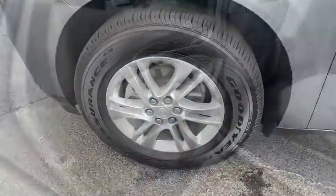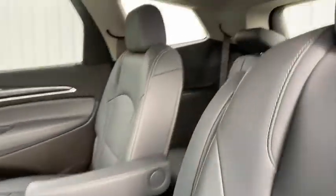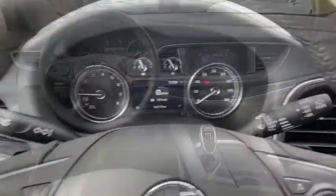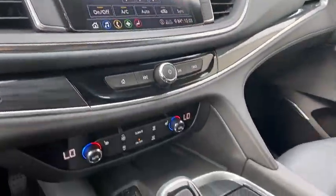One owner, power steering, four-wheel disc brakes, universal garage door opener, active suspension system, premium sound, center armrest, trip computer, power windows, heated front seat.